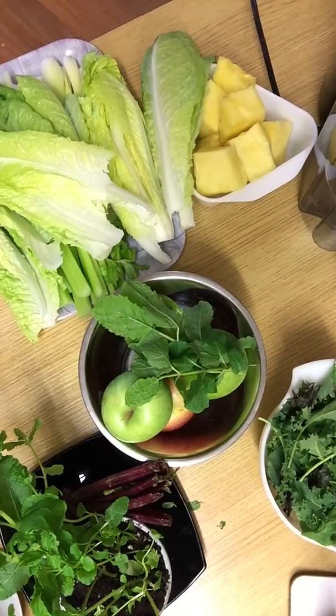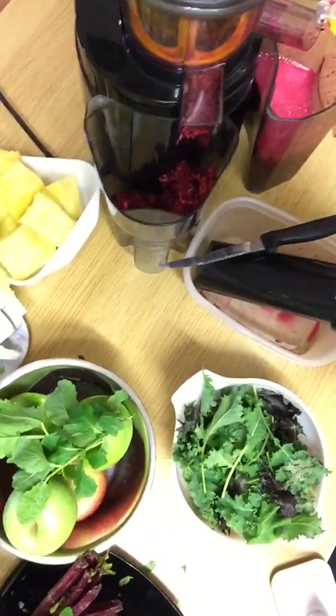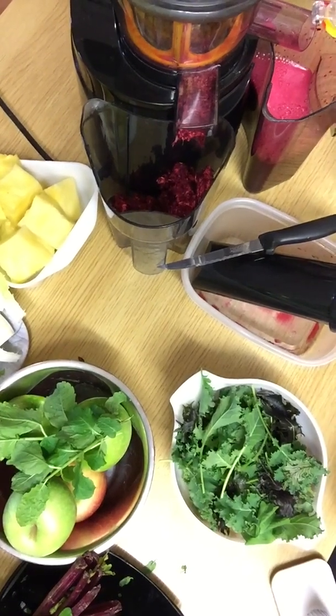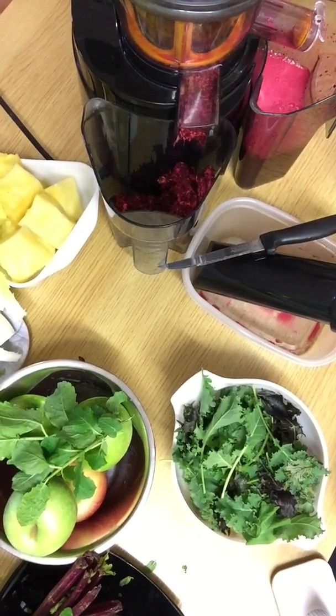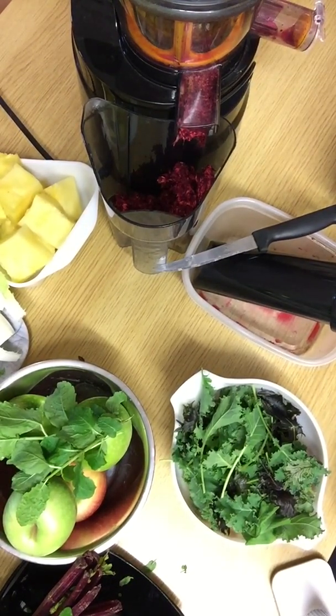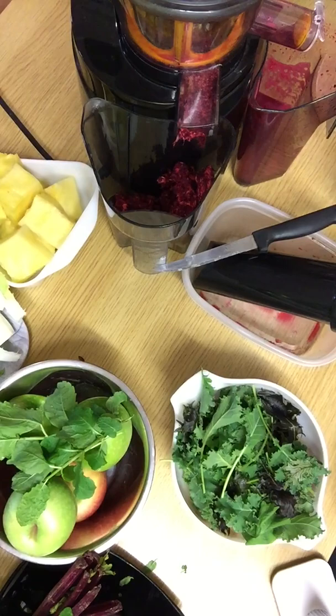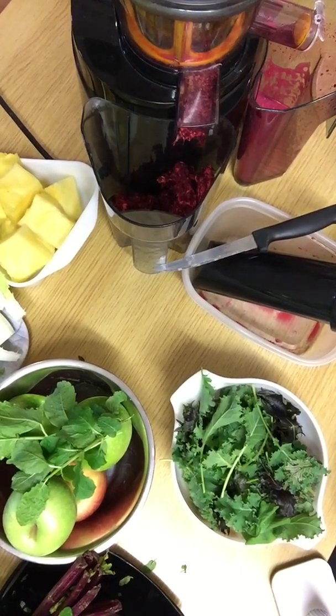So I've got about 500 ml of beetroot juice, which I'll put in my mason jar. That will go in the fridge for later when I'm ready to drink it.